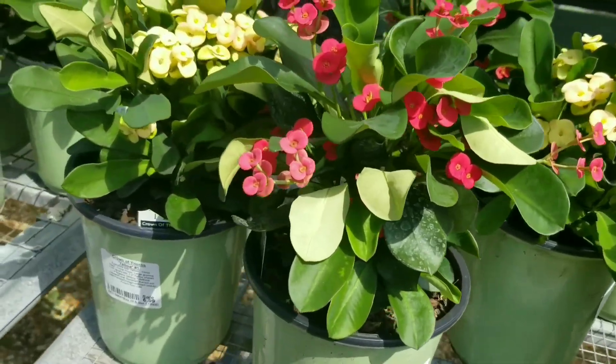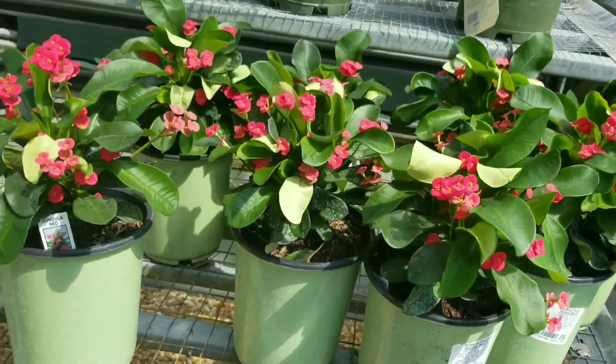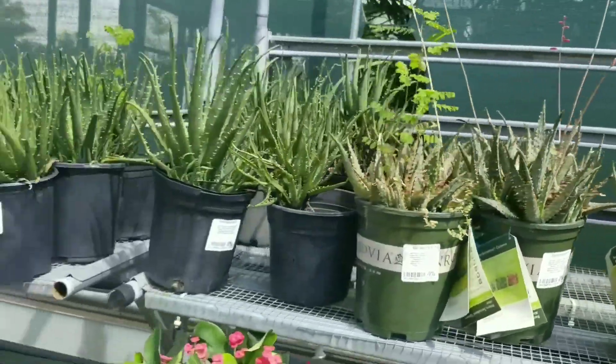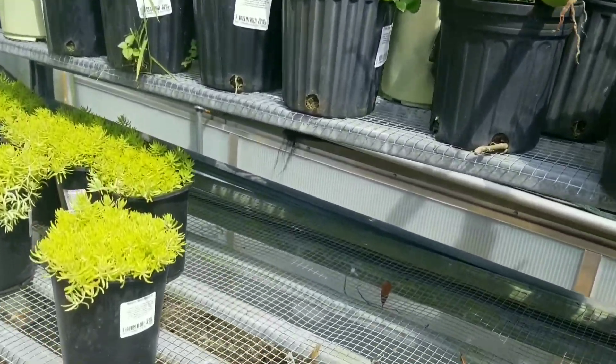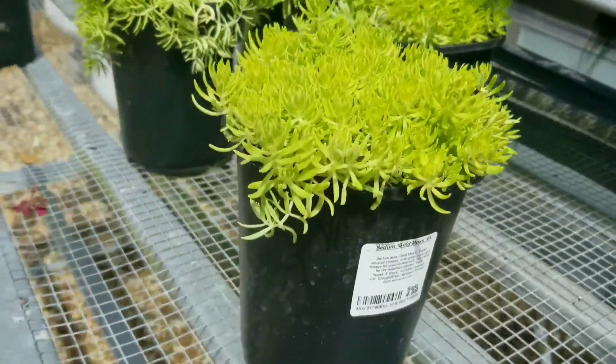They also have the red one. Gold milk plants for $4.99 — that's a good deal.